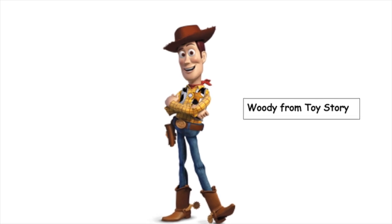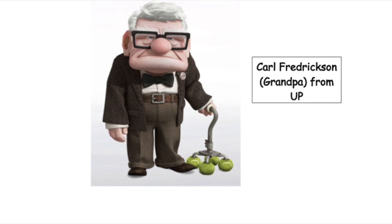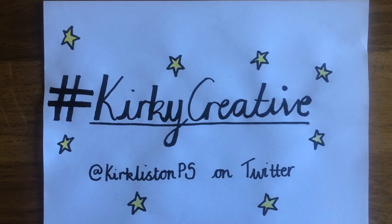If you enjoyed this activity today, why not have another go and do it for a different character? I'm going to include some pictures of different characters but you're more than welcome to choose your own. Here are some examples you may wish to have a go at in your own time — you could pause the video on one that you like. Another idea: once you have completed the character profile, why not try to write a creative story about them? I really hope you have enjoyed our character descriptions lesson today. You can share your work with us using the hashtag KirkyCreative on the school's Twitter page at KirklistonPS. Thanks so much for joining us today. We all hope you enjoyed it — hope to see you again soon. Bye for now!